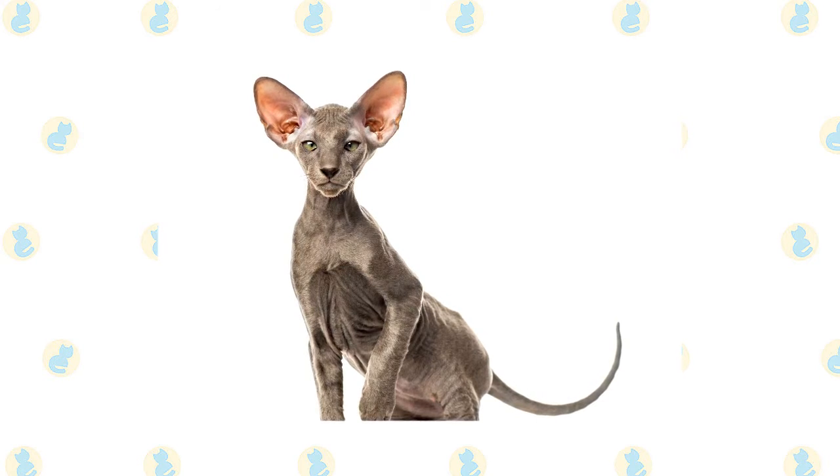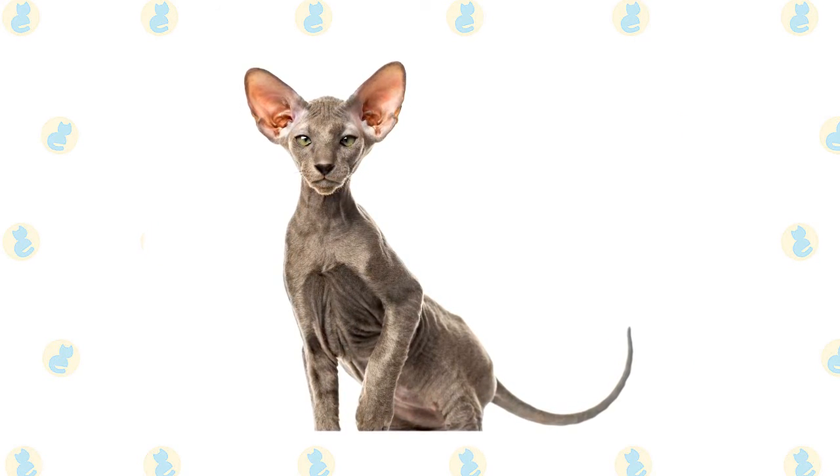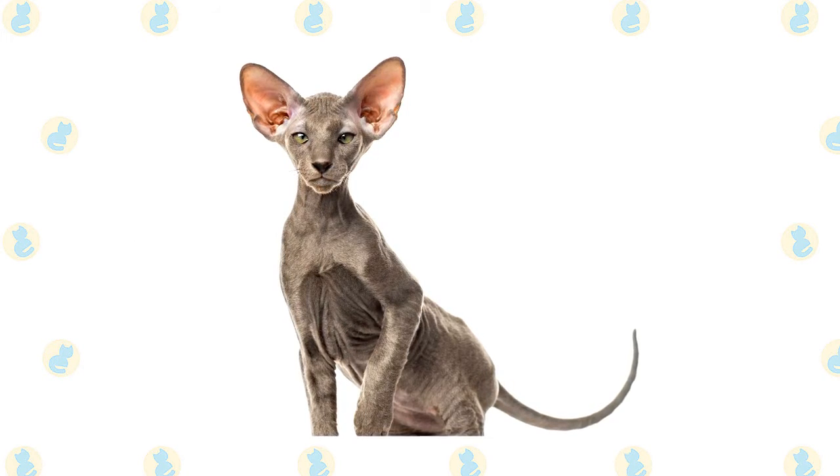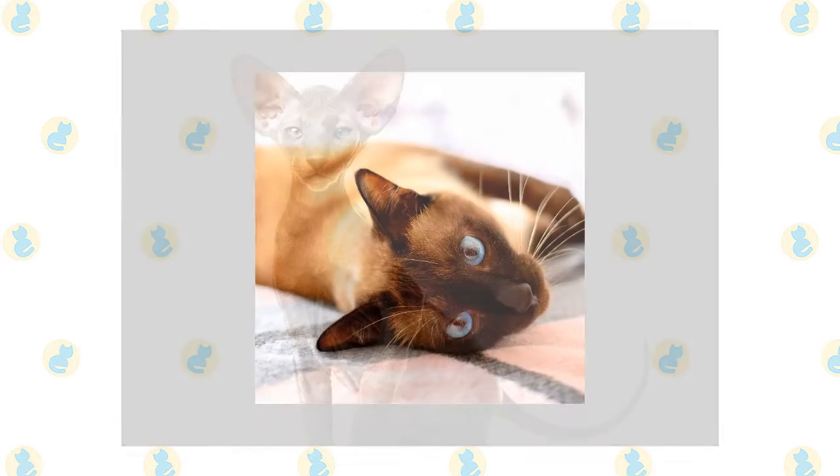While the Peterbald is often hailed as a very affectionate and loving feline, these cats also have a strong athletic streak and will very much enjoy extended play sessions. In many cases, the Peterbald is also said to be a very vocal cat, so be prepared to engage in cat talk conversations with the breed.